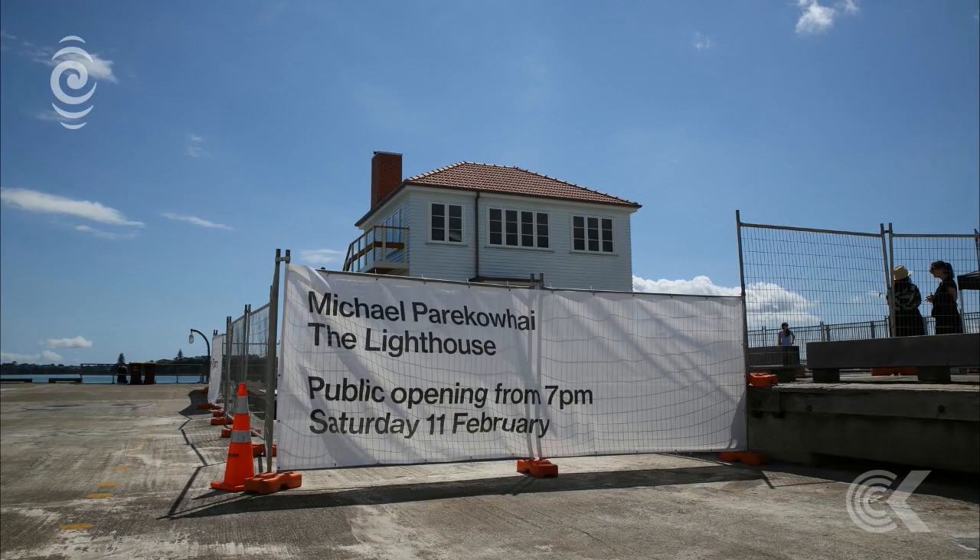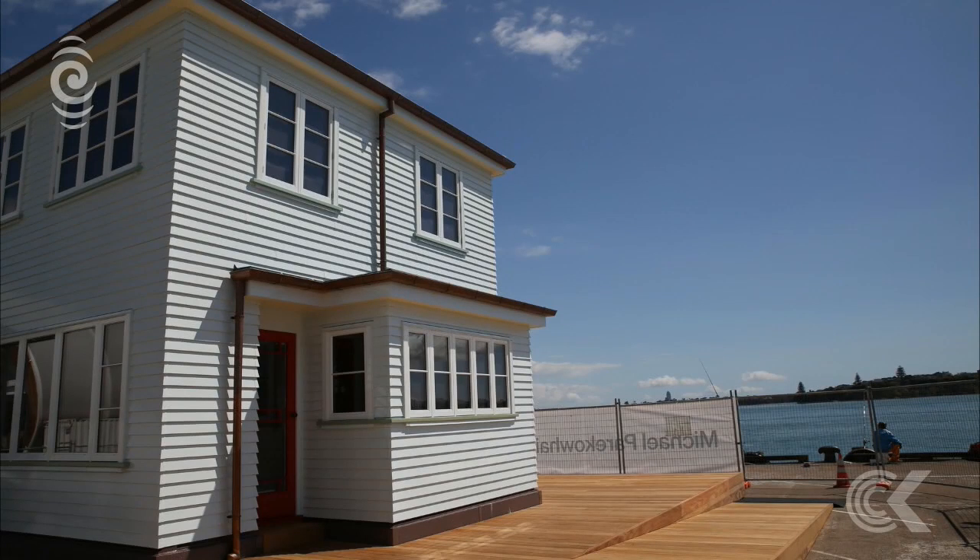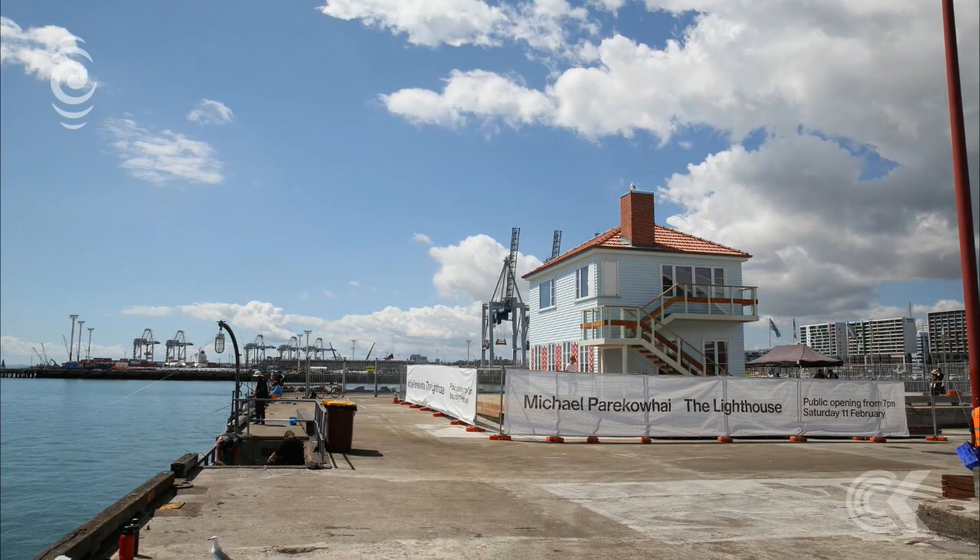The two-storey weatherboard house sits on prime real estate on Queen's Wharf, commanding brilliant views of the Waitemata harbour. Other than the seagulls atop its roof, this house shall remain uninhabited. Funded by Barfoot and Thompson and other anonymous donors, it's a $1.5 million addition to the Auckland Council's art collection.